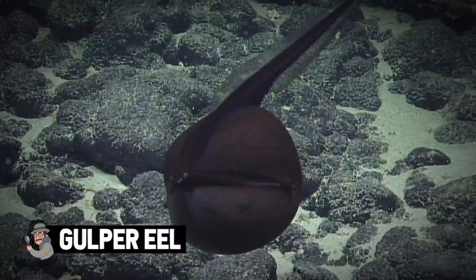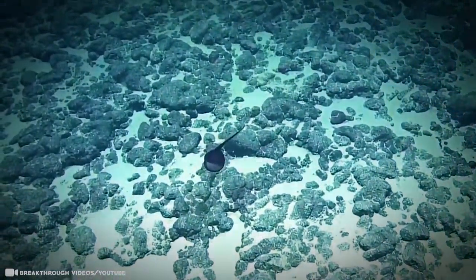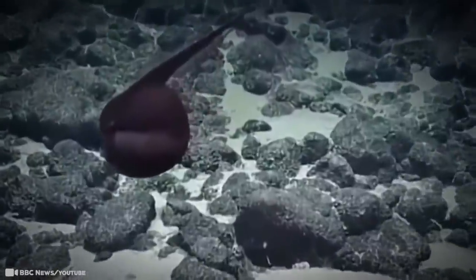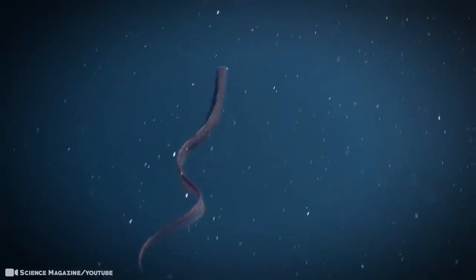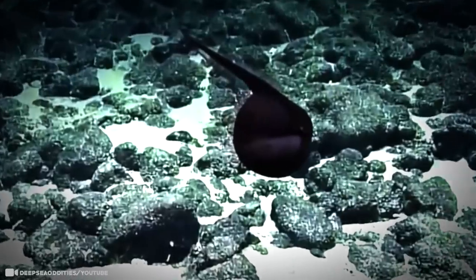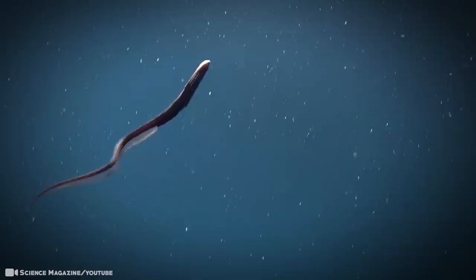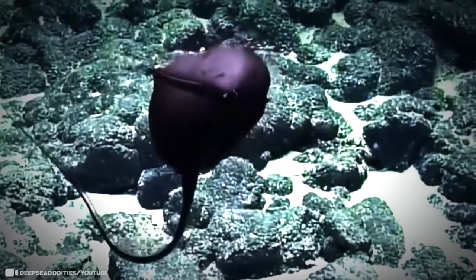Gulper Eel. These strange creatures from the deep are capable of a truly incredible feat — they can unhinge their jaws to consume prey much larger than themselves. They can inflate and deflate their bodies from a slimy eel-like fish to a giant balloon in a matter of seconds. When the gulper eel expands like a soap bubble, it allows it to scoop up much larger prey. After inflating itself, it abruptly deflates its mouth and swims away. Despite the fearsome size of its mouth, the pelican eel isn't a particularly athletic hunter. It has extremely small eyes and can't rely on sight to locate prey. Instead, it uses a pink or occasionally red light on its rear fins to lure its next meal.